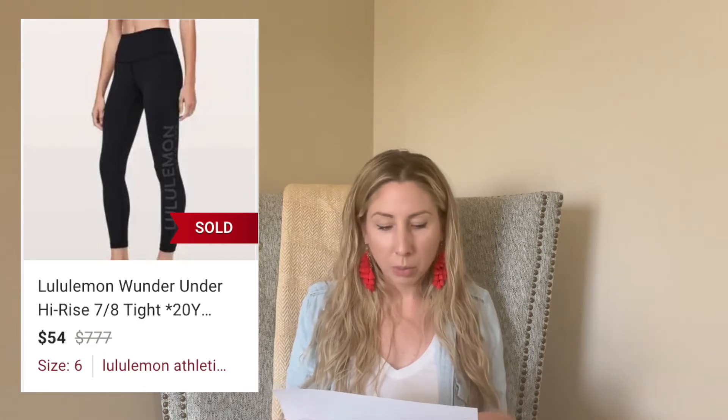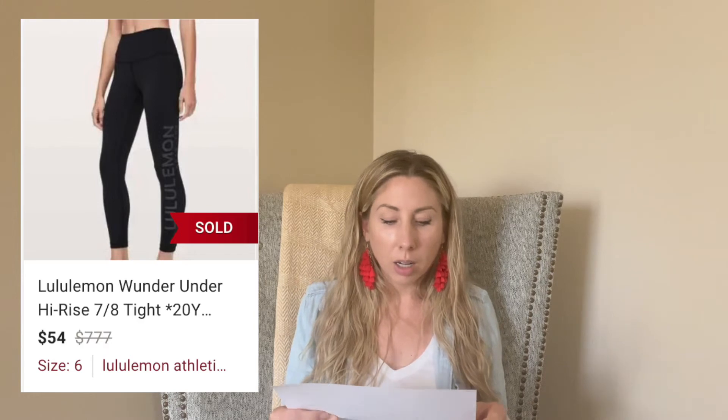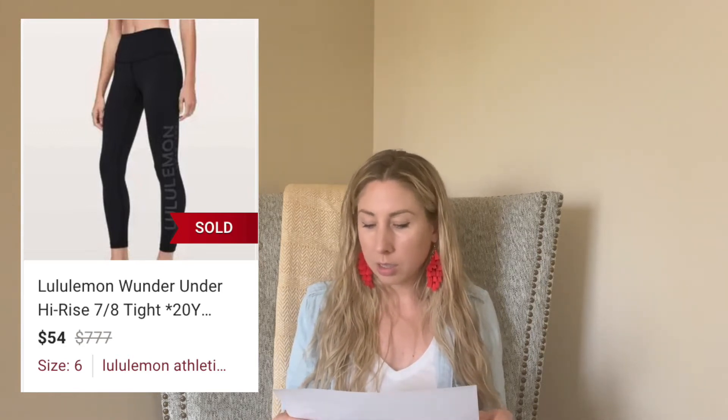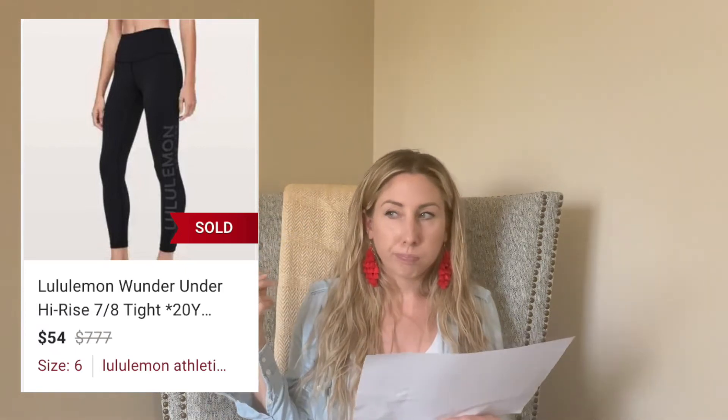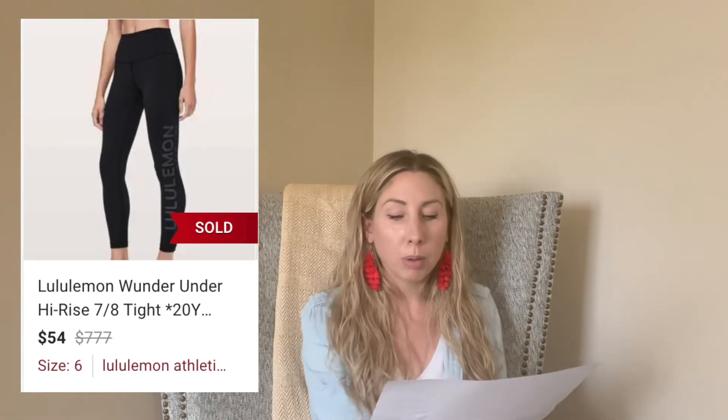Next up are these Lululemon leggings again. These I paid up for because they were the 20th anniversary ones with "Lululemon" all down the side — full length. Somebody purchased them for $54; I paid $18, so I still profited over $20. But they took a lot longer to sell. I got an offer around the same price probably a week or two after listing them when I had them priced at $75, and I finally accepted another offer at $54.